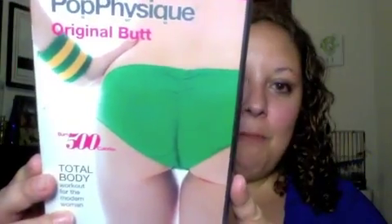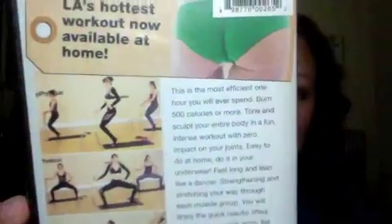Next item — I'm a little embarrassed to show you, not really, but... Pop Physique Original Butt. It's a butt workout. I looked on Amazon and it has good reviews. That workout DVD costs $14.99.